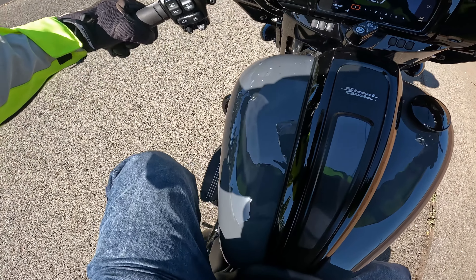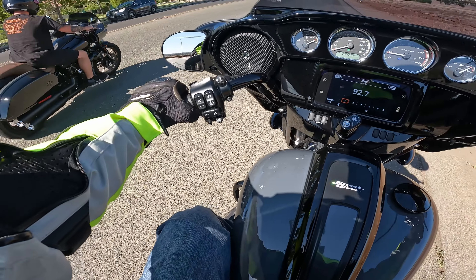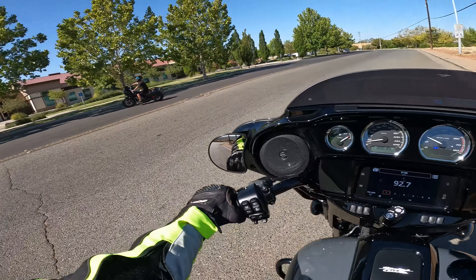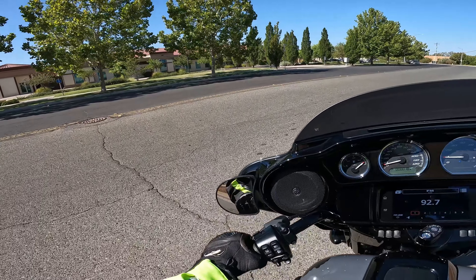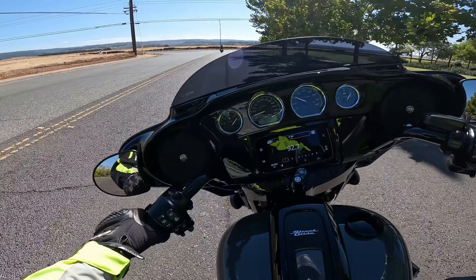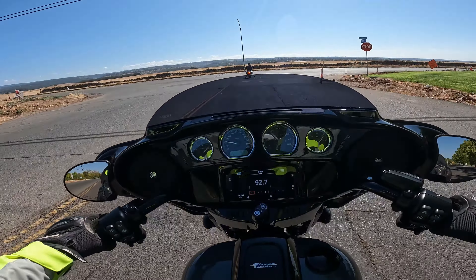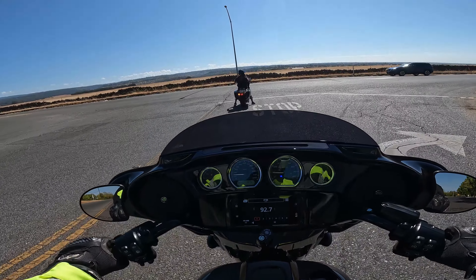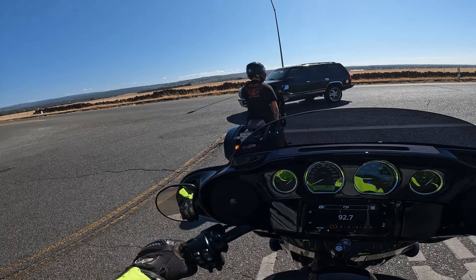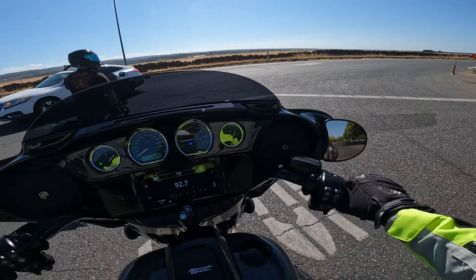Street glide time. You can definitely tell this bike is heavier. Guess we're going to experience some low speed handling. It's immediately more comfortable just because of the seating position. It's got a really nice rumble to it when you're sitting here at idle.